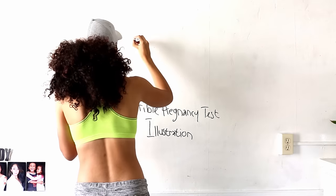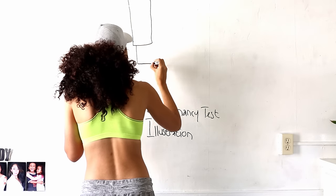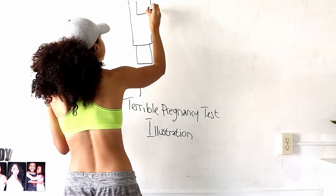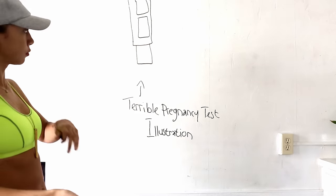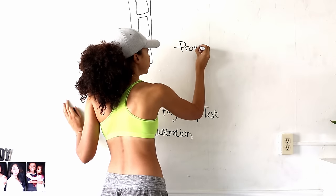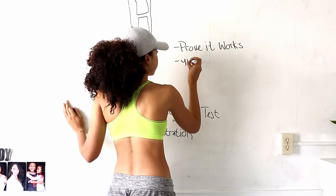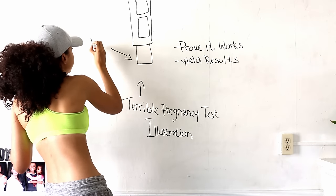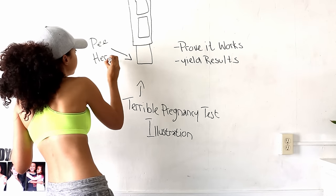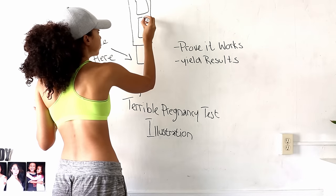Now it's time to draw a pregnancy test illustration. My test has two control windows and an absorbent pee strip at the bottom. A good test, no matter how bad it's drawn, must have two objectives: one, the test itself has to test itself — it has to work — and secondly, it has to answer the question of the experiment, which is why there are two windows in every good pregnancy test.